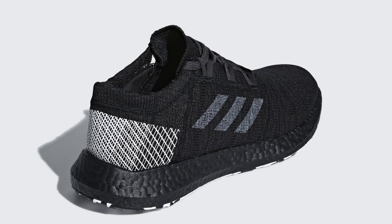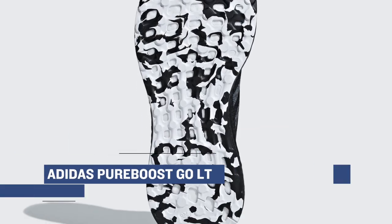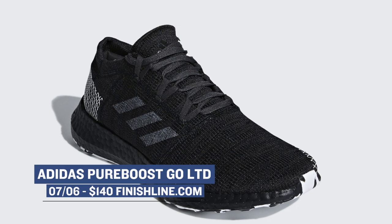The folks at the three stripes continue to push new looks for Boost, and the latest is the Adidas Pure Boost Gold Limited in the core black colorway. As you can see, if you like to rock all black kicks, this one should fit your wardrobe perfectly. Those will cost you $140.